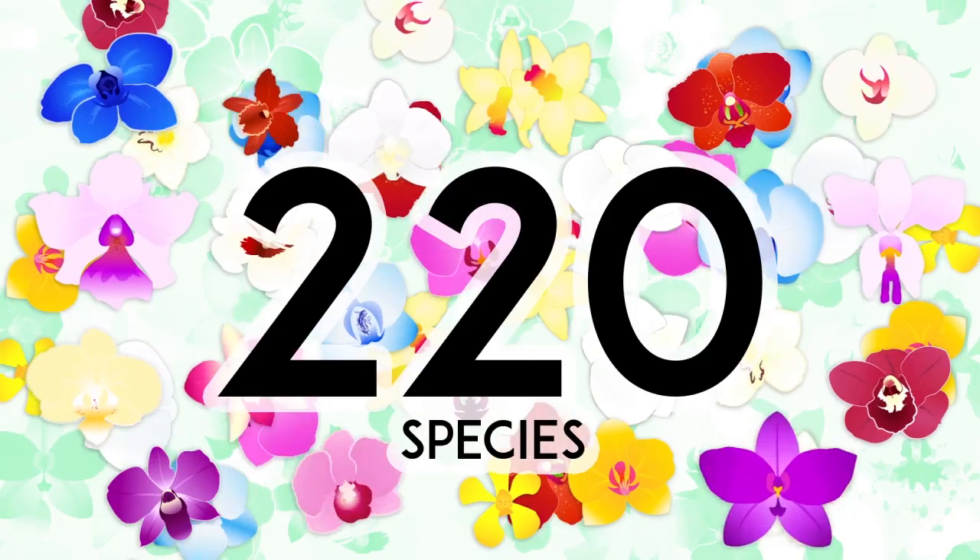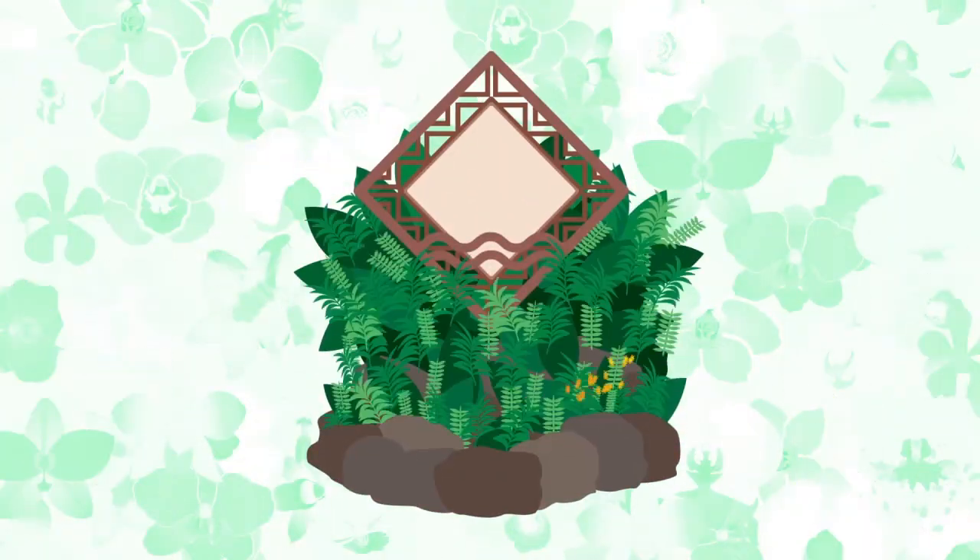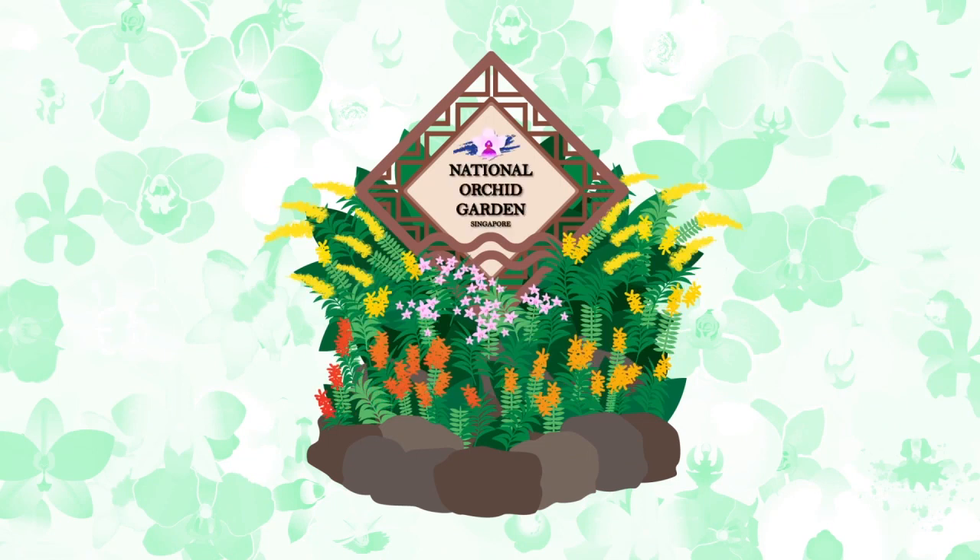Orchids of Singapore. Did you know there are over 220 species of orchids growing naturally in Singapore? But the National Orchid Garden, located inside the Singapore Botanic Garden, has successfully cultivated over 600 species of orchids.